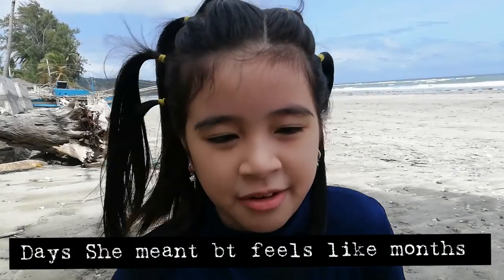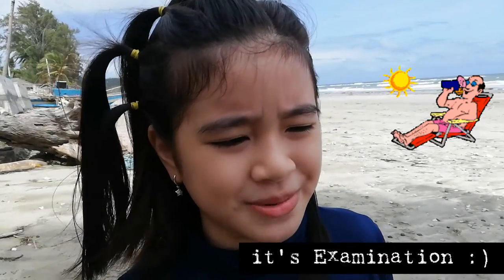Hi there, this is Chase. It's been a long time since we last vlogged — months and months, plus two weeks of examination. So we're gonna chill here at the beach, and today's lesson is coming up.